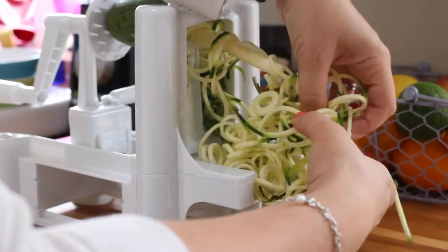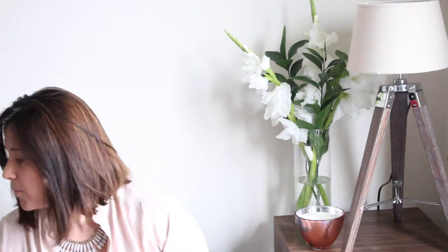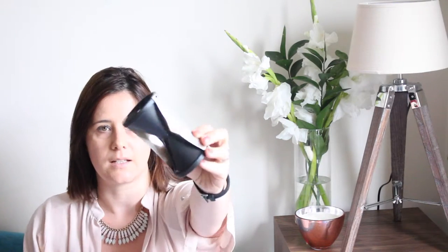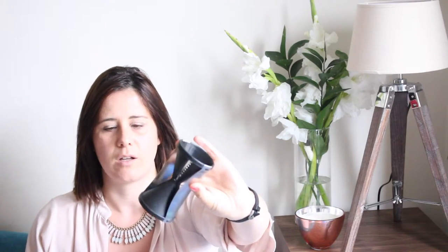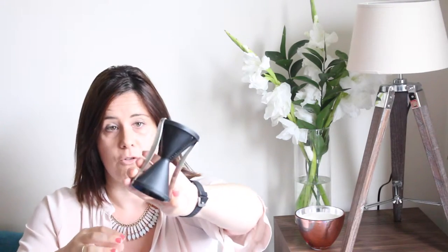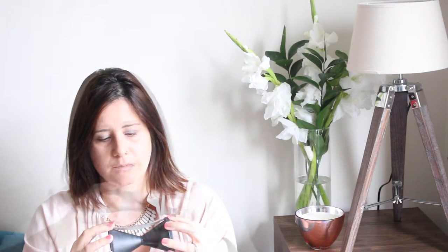I've been doing this for quite some time using this little contraption — I've had it for over a year and I bought it for about seven or eight pounds on Amazon. It was doing great but I've been using it so much that I've now got to the point where I want something a bit bigger and a bit better.